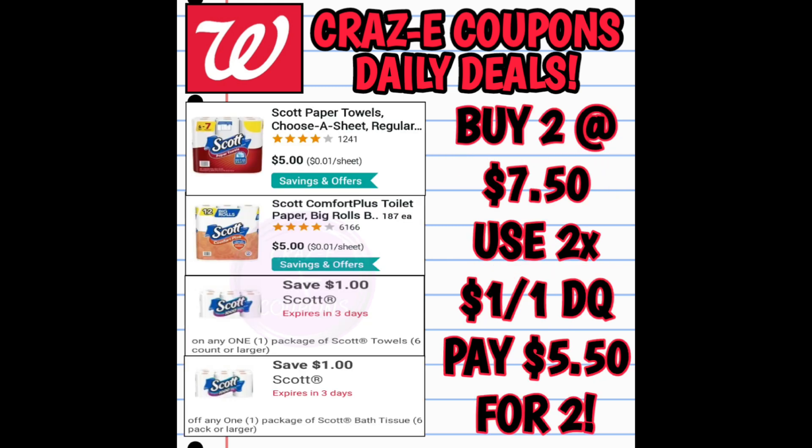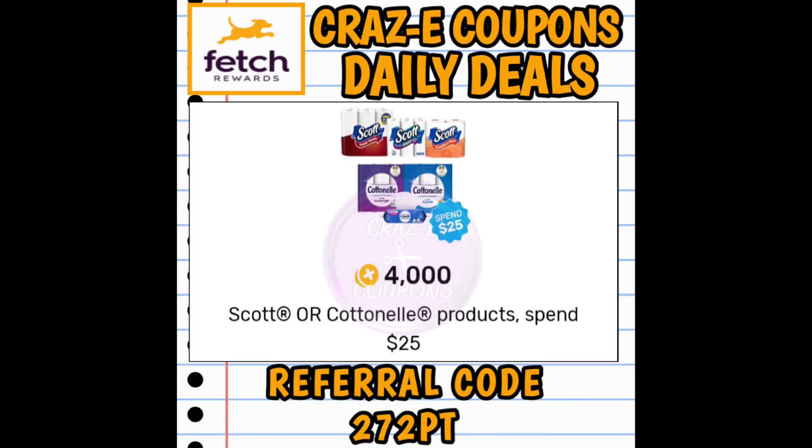We still have the Scott paper products on sale buy one get one half off. Pick up one paper towels and one bath tissues — that puts you at $7.50. Use two $1 off 1 digital coupons, leaving you paying $5.50 for two. And don't forget to submit your receipt to Fetch Rewards because we have a 4,000-point bonus when you spend $25 on Scott and Cottonelle products.